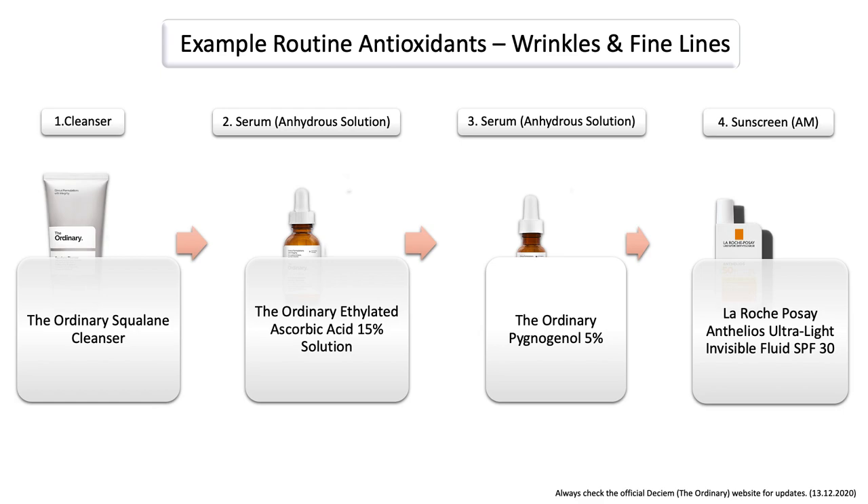For example, after you have cleansed your face, use the ordinary ethylated ascorbic acid solution, which is an anhydrous solution. And then after that, you can also use the ordinary pycnogenol, which is an anhydrous solution as well. In this case, it is also important to go with their formulation. Since the ordinary has different vitamin C formulations — going from the serum into the suspension — you also have to understand how you can layer them correctly. That's why I'm giving you different examples with different vitamin C products, so that you can see after what step you can use them.